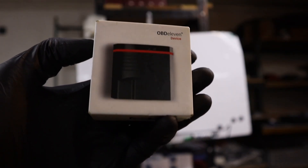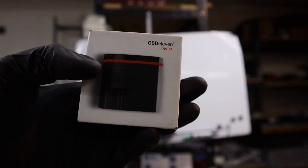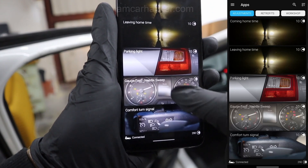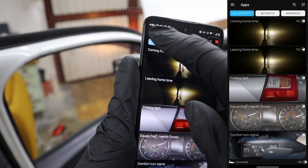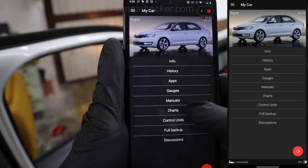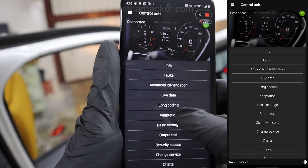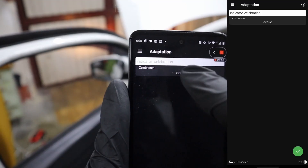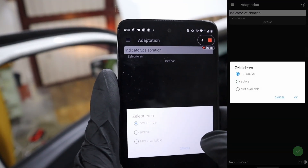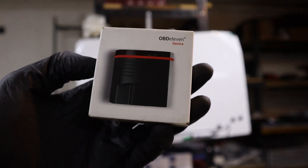If you understand how OBD11 works, you never have to pay both credits and subscription. If you are subscribed to their pro version, everything you would otherwise do with one-click applications for credits, you can do yourself — just open adaptation, open long coding, and change the settings. Your pro subscription is enough for that. You don't have to buy credits if you already have a pro subscription; everything you can do yourself.